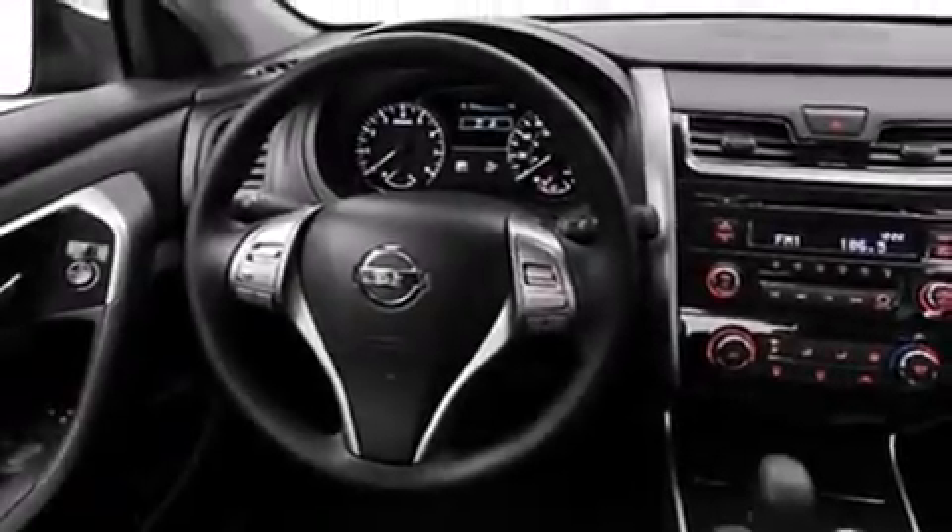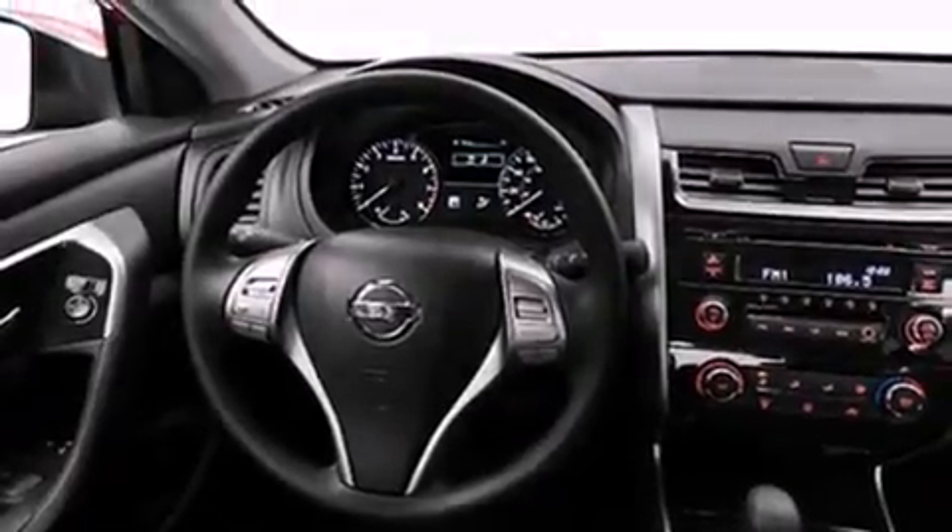Features include a low-tire pressure indicator, air conditioning, cruise control, a CD player, dual airbags, rear seat child-proof door locks, a folding rear seat, full power accessories, and keyless ignition.